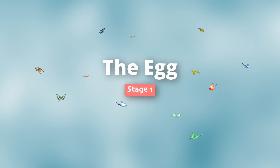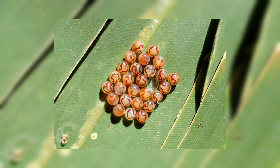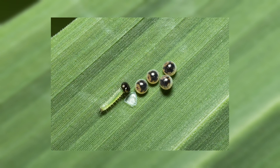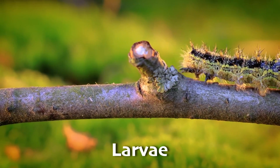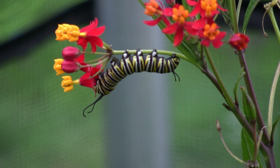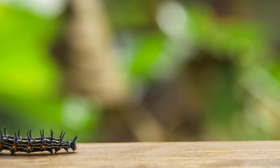First, the egg stage — where it all begins. A butterfly lays its egg on the leaves of plants, and in about a week these eggs hatch into hungry caterpillars, which is the second stage: the larva stage. These caterpillars, also called larvae, have one main job: eat, eat, eat! They munch on leaves, growing bigger and bigger, and shedding their skin several times, like casting off clothes you've outgrown.